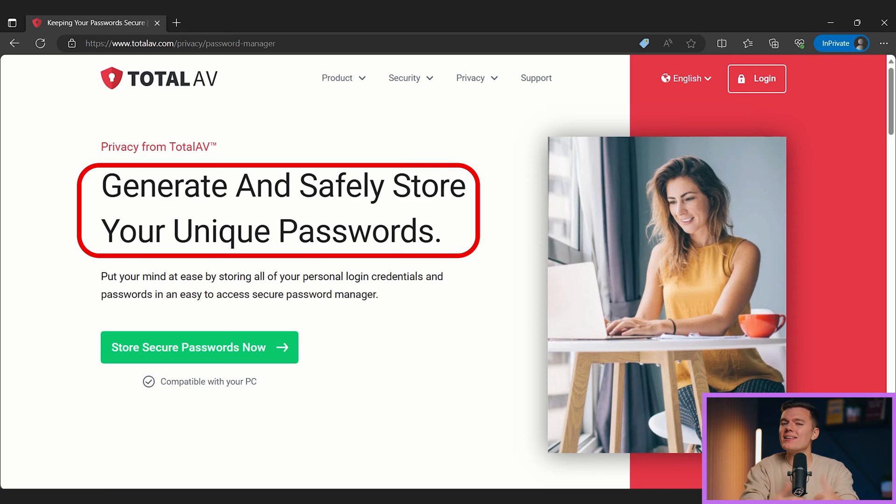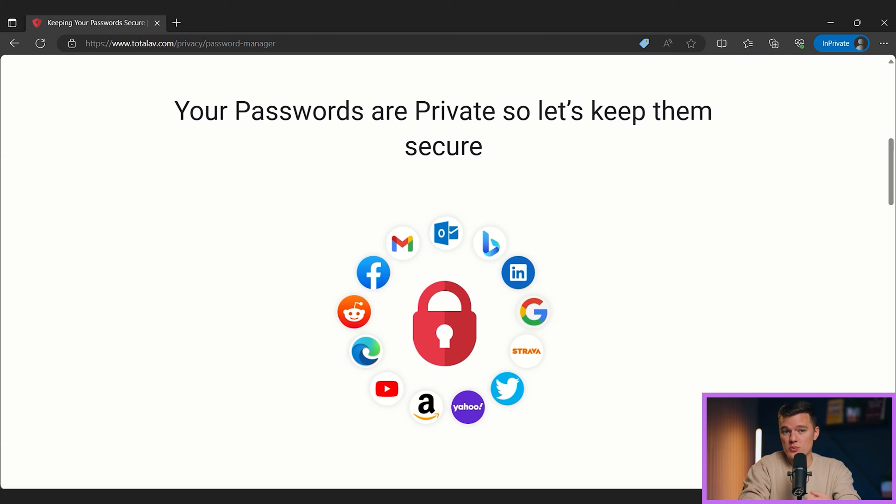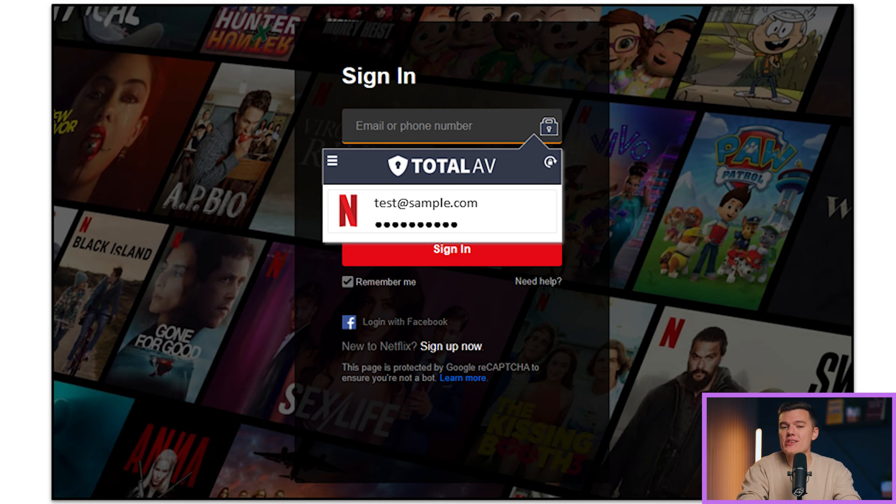The password manager — or as I like to call it, the forgot my password button's worst enemy. Total AV's password manager has two main functions: it securely stores passwords using high-level encryption, and autofills usernames and passwords when logging into online accounts.